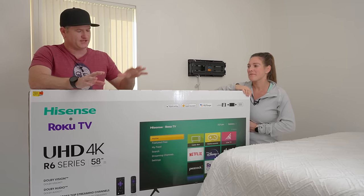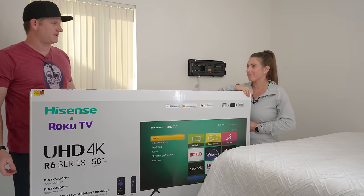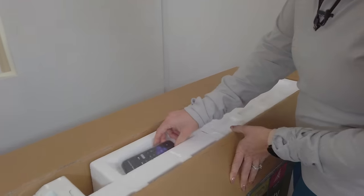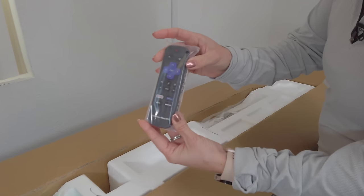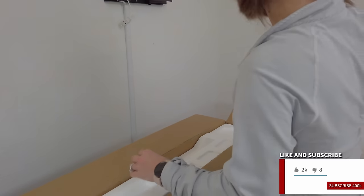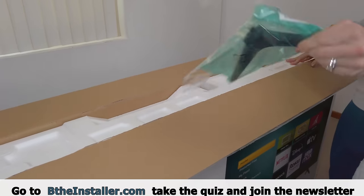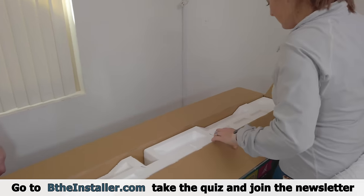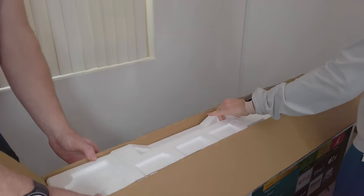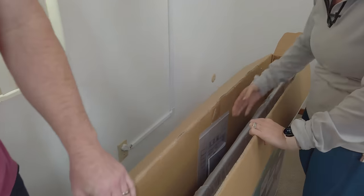I'll go more into the operating system in a bit, but let's get this out of the box and up on the wall — that's the end game. Also, make sure to like the video, subscribe to the channel, hit the notification bell, and go to betheinstaller.com where you can take our new TV quiz and figure out what TV is right for you.